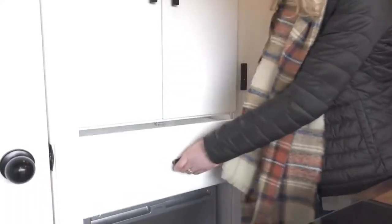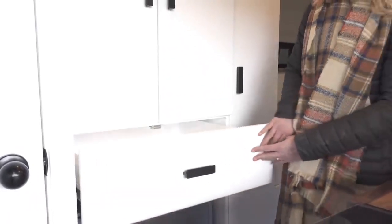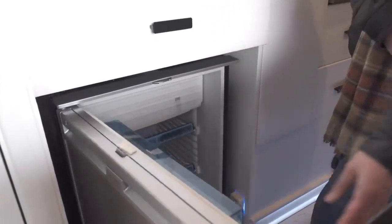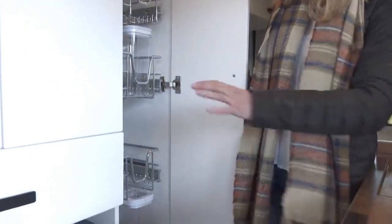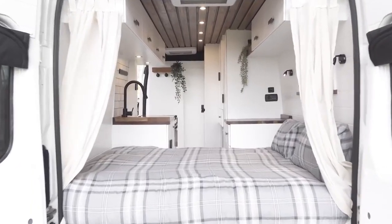This layout features lots of storage including a wardrobe and full height pantry. There is a large fridge with freezer compartment, oven, five hot burner and grill. The kitchen overhangs the sliding door slightly so you can wash up with a view. The flip up extension maximises worktop space which also spans both sides of the van.